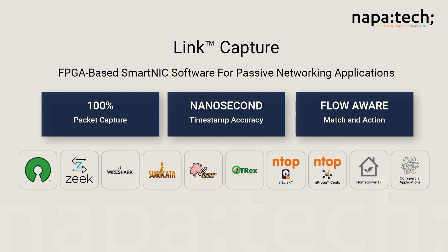It could be open-source applications like Snort, Suricata, T-Rex, and Wireshark, or many other custom or homegrown IT applications.